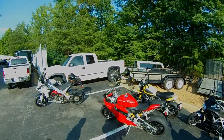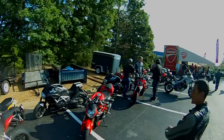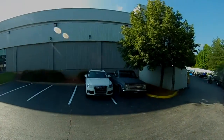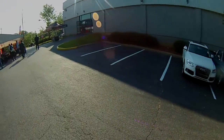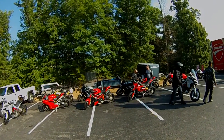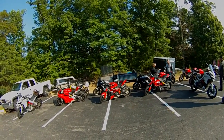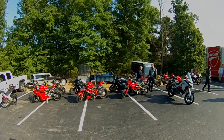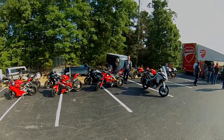We are going to run out to Mid-Ohio of all places. I was thinking about riding, but I said nah, I'll take my car. Hop in the car, ride out to Pittsburgh, and then head west. And here we go.